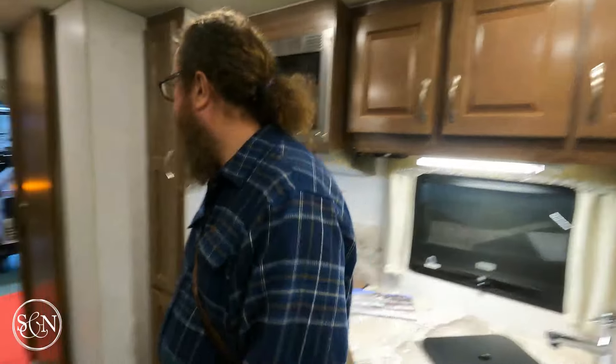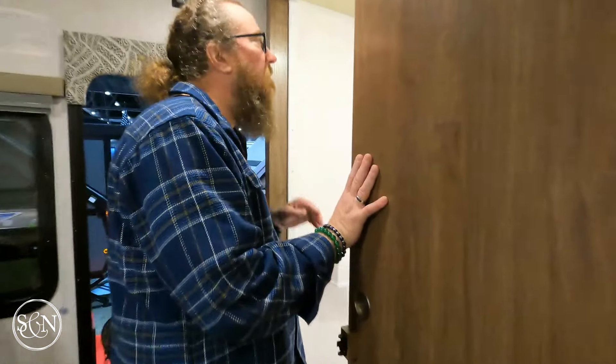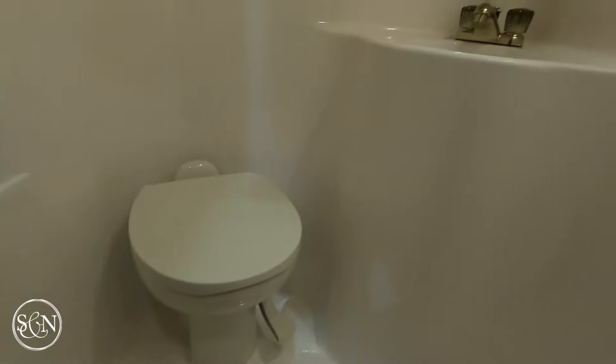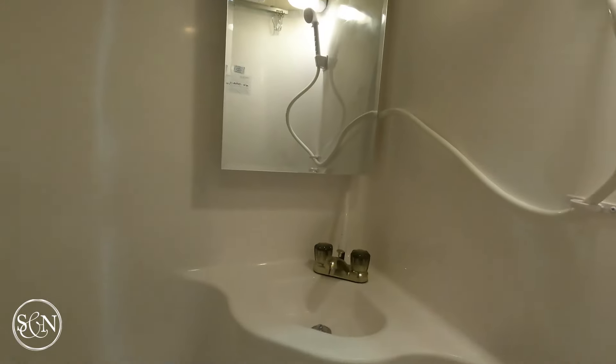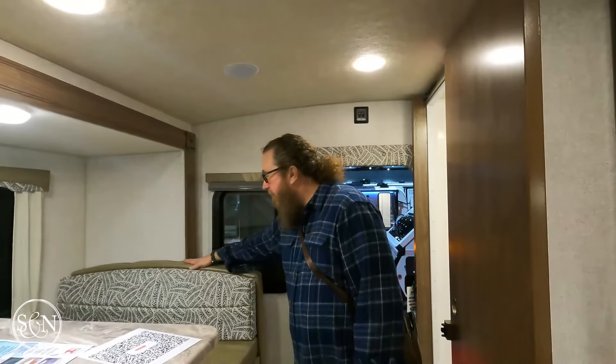Let's check the bathroom before we wrap up — it's the same, exactly the same. Just between us, it's really challenging because some things in our Arctic Fox have worn out. Our seat cushion is worn, the carpet is beat down, and a plastic section has broken so a shelf door won't close properly anymore.